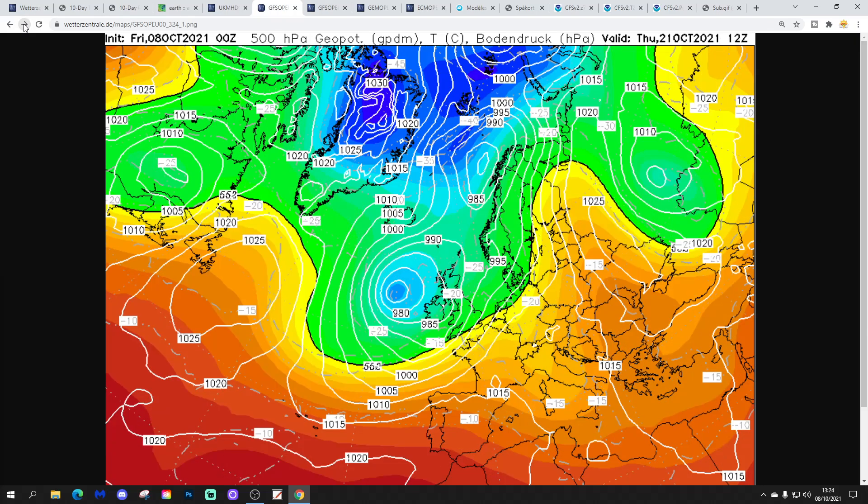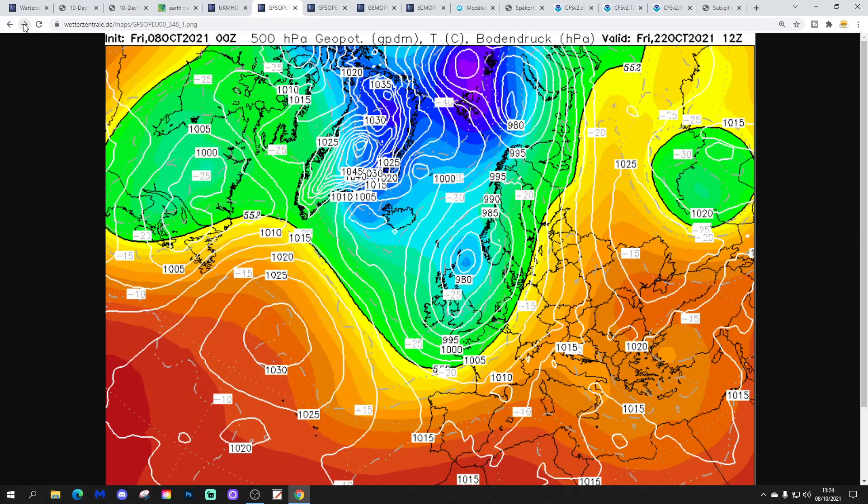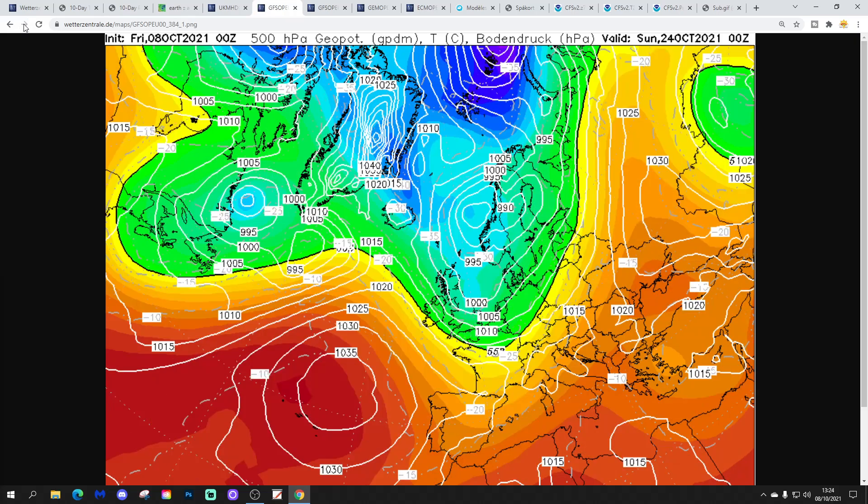Into the extending range with the GFS Midnight Run, it does turn genuinely unsettled. Low pressure coming in off the Atlantic, bringing cooler and wetter conditions as we go through that third week of October and towards the last week of the month. The GFS output extends to the 24th of October, moving into the final week of the month. So big changes there for the third week of October on the GFS Midnight Run.